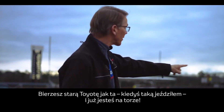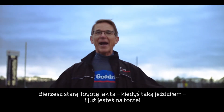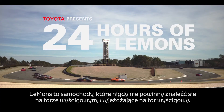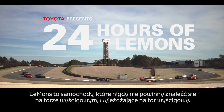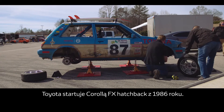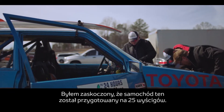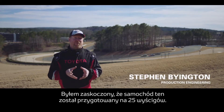You get in an old Toyota like that — one I used to race — and you're on a racetrack. Lemons is cars that should never be on a racetrack going on a racetrack. Toyota is competing with a 1986 Corolla FX wagon, and we're all surprised the car has made it for 25 races.